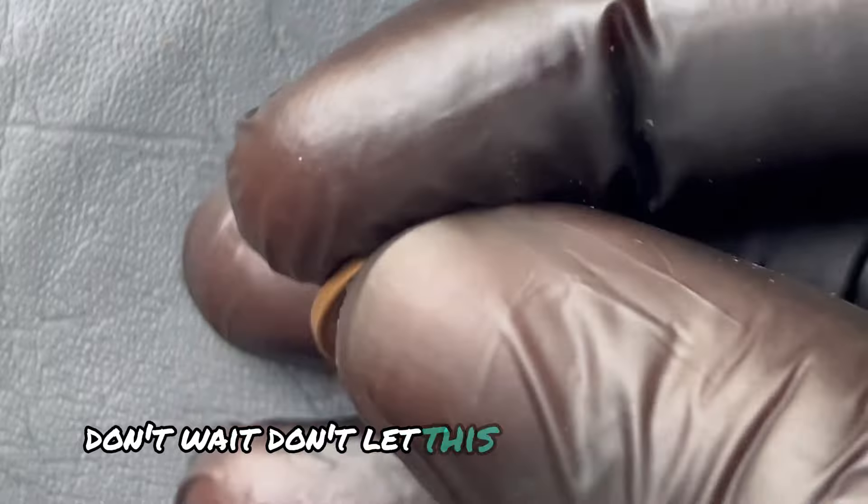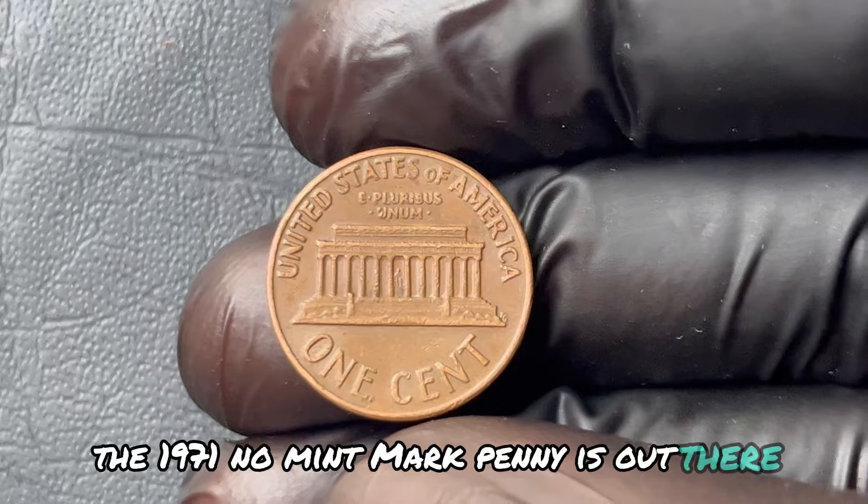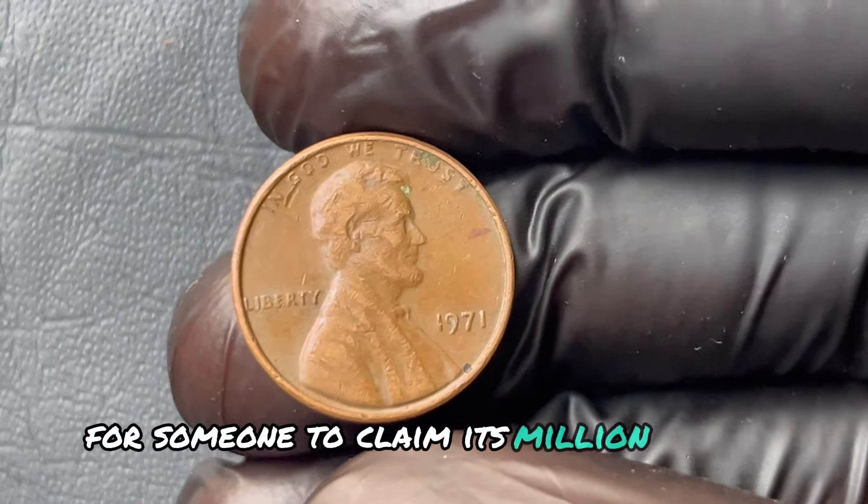Don't wait. Don't let this opportunity slip by. The 1971 No Mint Mark penny is out there, waiting for someone to claim its million-dollar mystery.